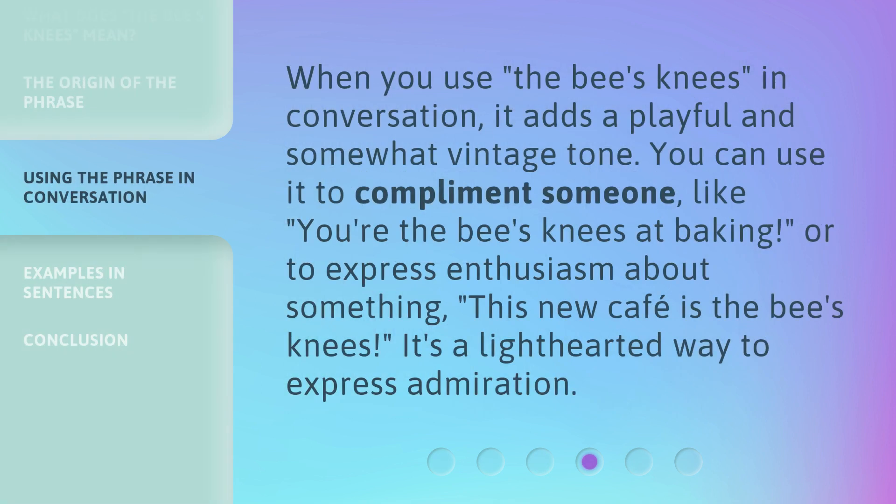When you use 'the bee's knees' in conversation, it adds a playful and somewhat vintage tone. You can use it to compliment someone — like, 'You're the bee's knees at baking' — or to express enthusiasm about something: 'This new cafe is the bee's knees.' It's a lighthearted way to express admiration.